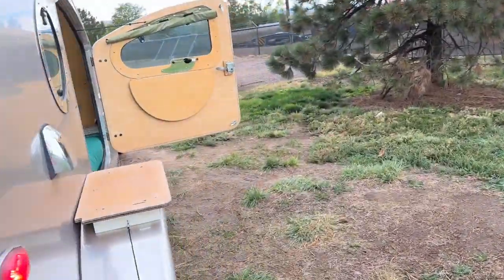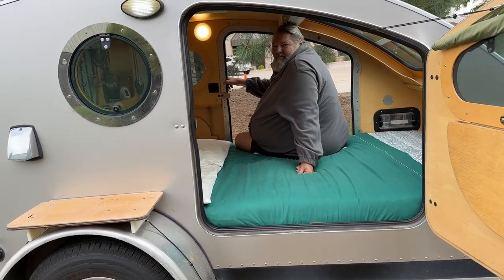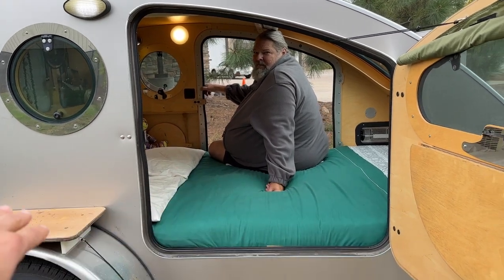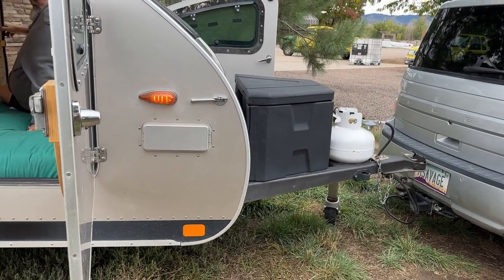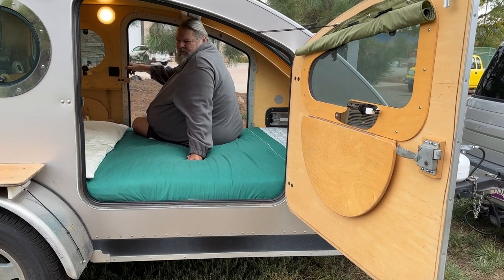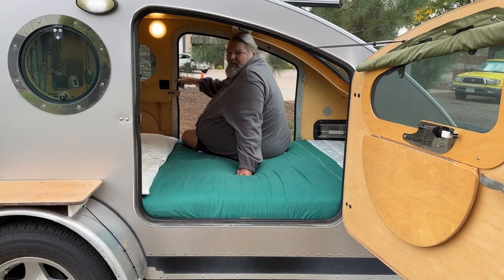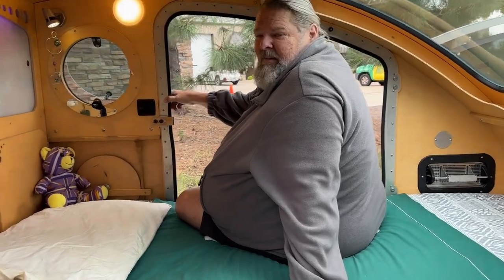Before we go to the back, is there anything inside we should see? The trailer is 14 feet from front to back. How much is just the inside? The sleeping area is just shy of a queen-size bed — about six feet on the inside. There's a gigantic door. You're a big man and I'm a little man. Let's see if one big man and one little man fit here.